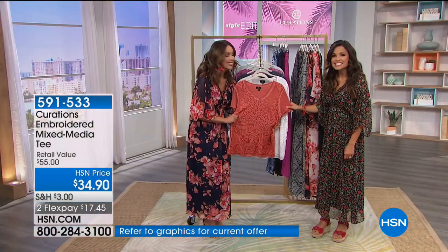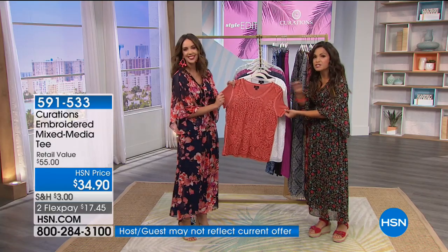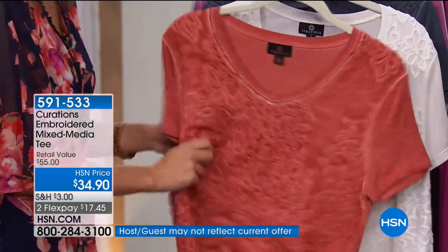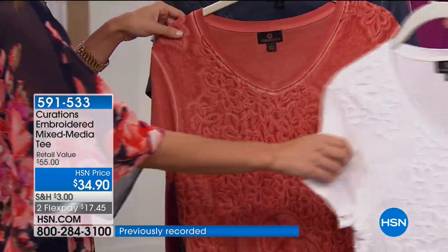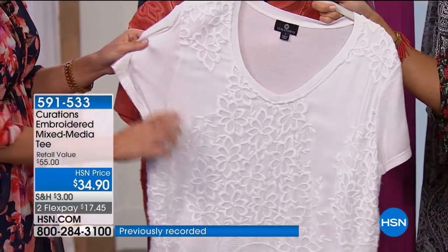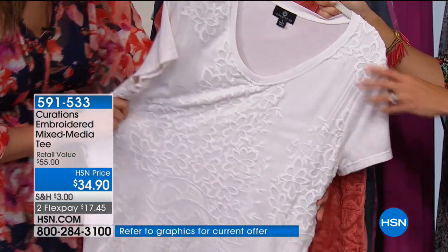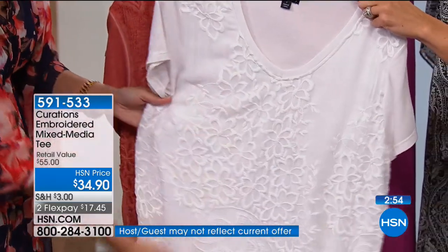It's jersey, so it's going to stretch. The V-neck and sleeve are all finished off — a very put-together yet relaxed, lived-in look. You can never have too many T-shirts like this in your wardrobe. I love the ivory. Think about what your white T-shirt at home looks like now after the season — this is a good time to refresh that wardrobe.